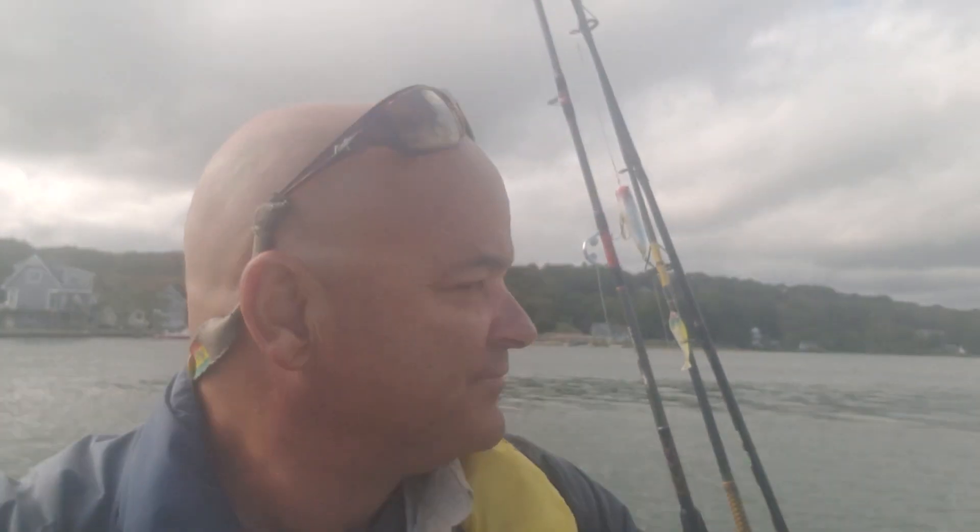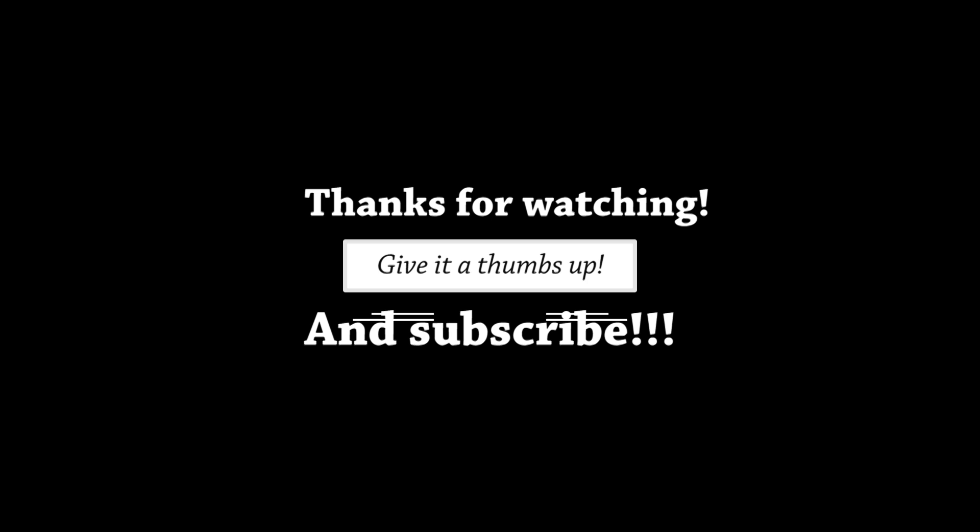That's the second time in 20 years that I've left the rods up while I went under the bridge. Distracted. Thanks for watching. Give it a thumbs up if you liked it. Subscribe.